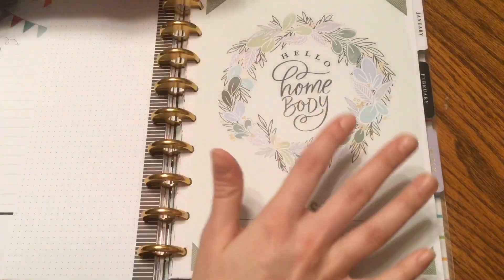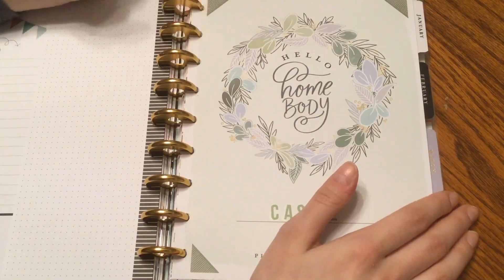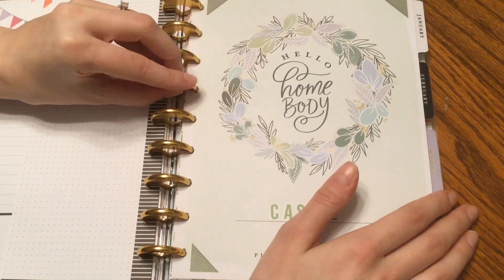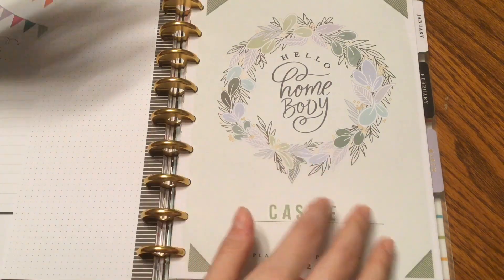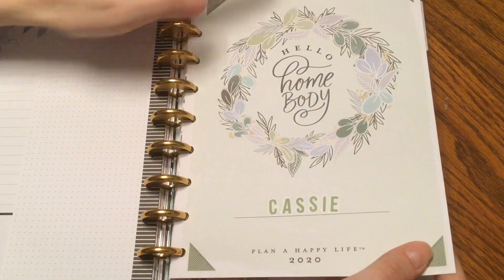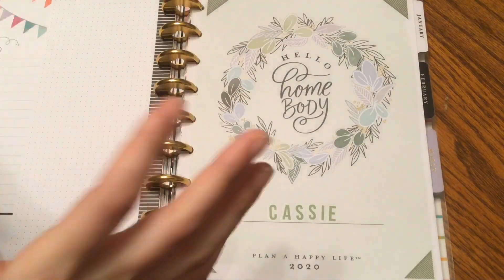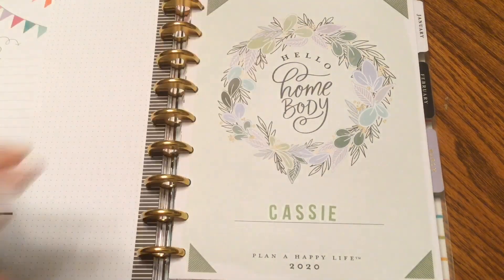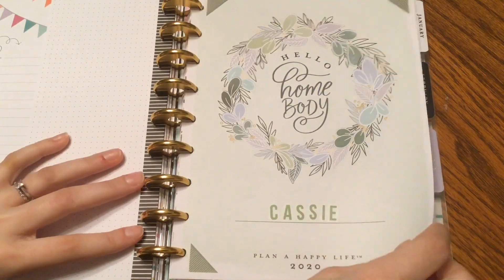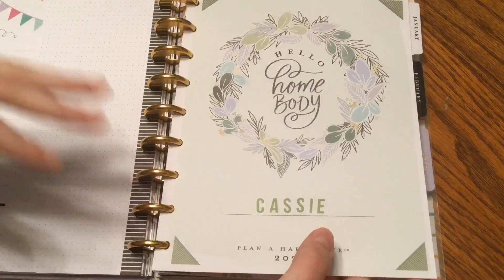The next section is my social media section and I'm using the Home Body dashboard planner for this. I saw Heather Kell set hers up for 2020 and I was like, that is such a good idea. So I went out and bought one and I am loving the idea of having a more put-together YouTube and Instagram presence — being a little bit more polished and consistent with my social media posting. Here is the cover page of this layout.